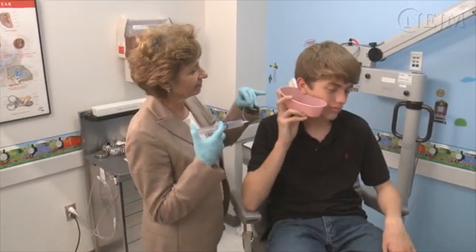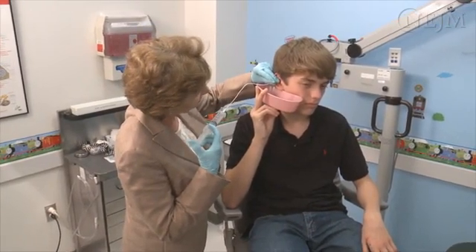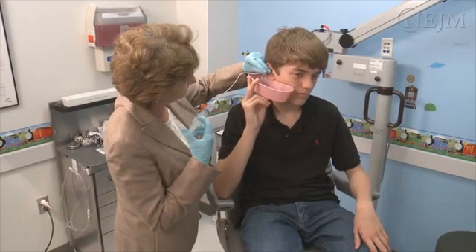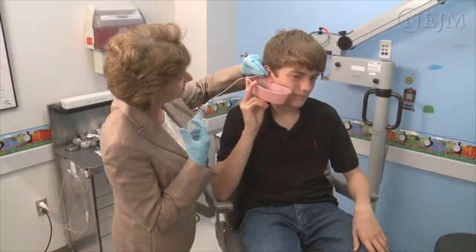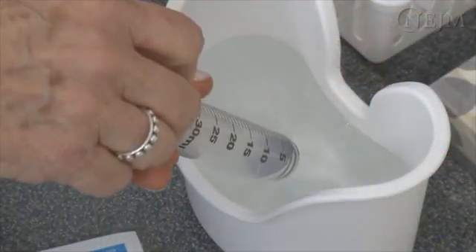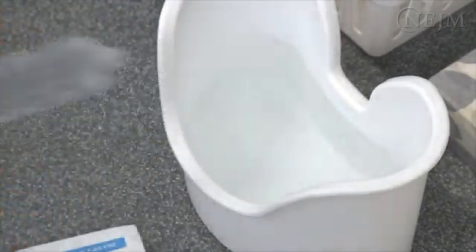The irrigation technique requires flow and volume of water that is adequate to provide a brisk spray along the superior margin of the external auditory canal. The stream of water should go beyond the foreign object inside the ear canal and push it out. Ear irrigation should be performed with water warm to body temperature to prevent the development of nystagmus or vertigo in the patient.